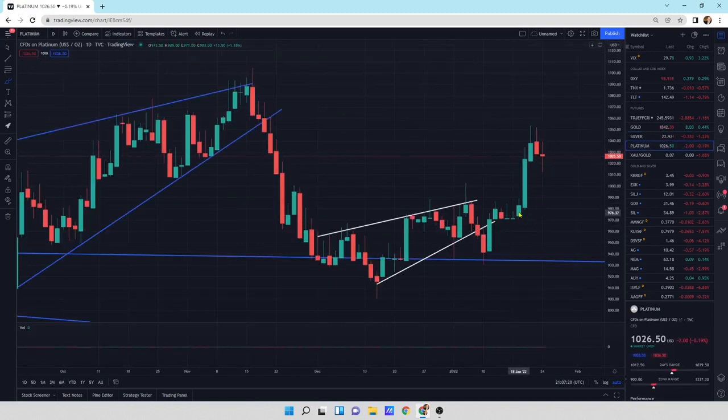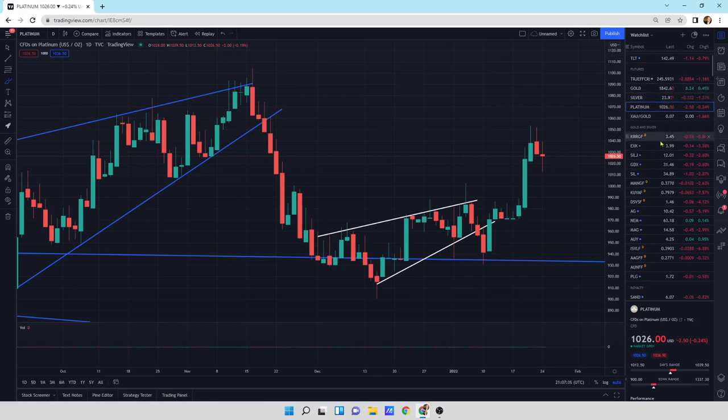Platinum — same thing. Big buying pressure, small selling pressure. I would be looking for a move higher out of platinum. So I am a bull on all of these metals at this time.